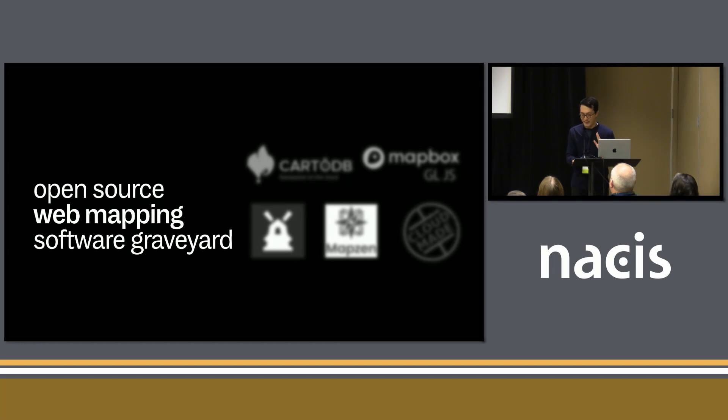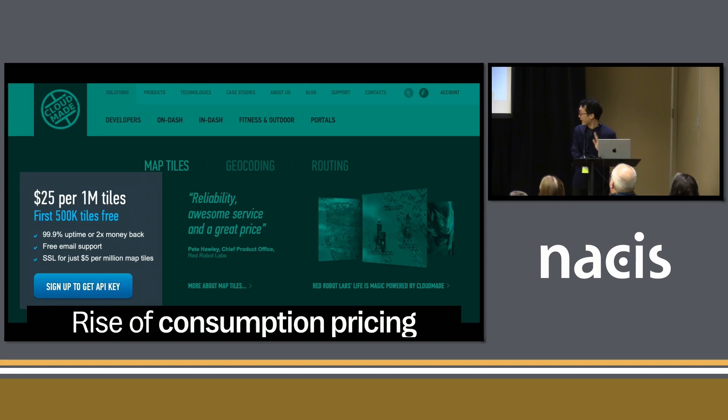So why is this? My belief is it is the rise of what's called consumption pricing. This is because the business of cartography has been subsumed into the business of software and software as a service. How this works — it's a really great business model. You can try it for free, you get started, you get hooked on this new tech. And as your usage grows, you just add a credit card and you have a tiles plan that says how many tiles you consume. It's great because you can adopt it very easily.